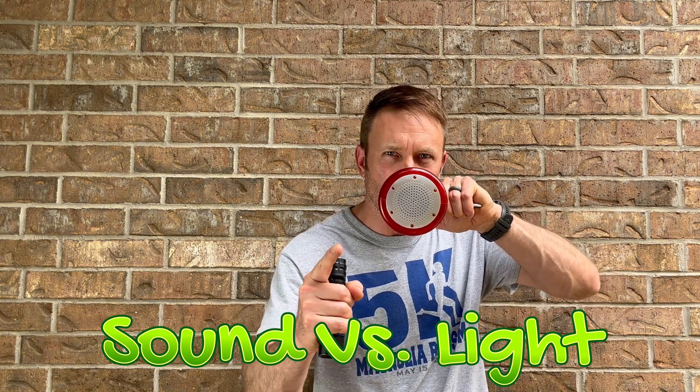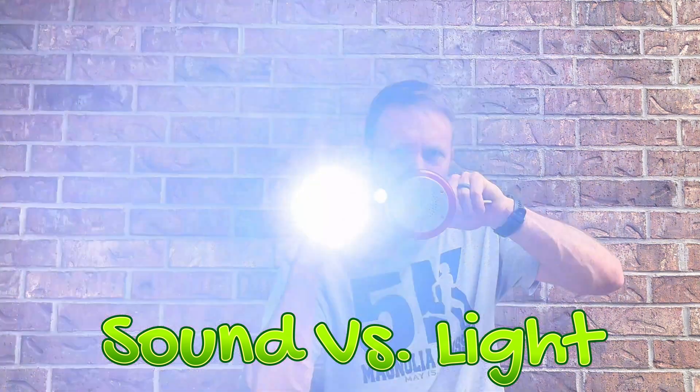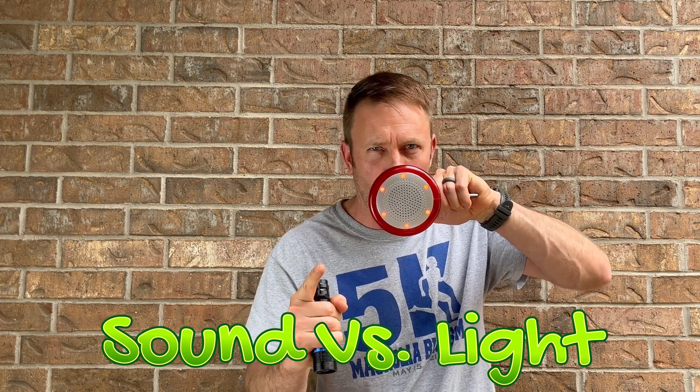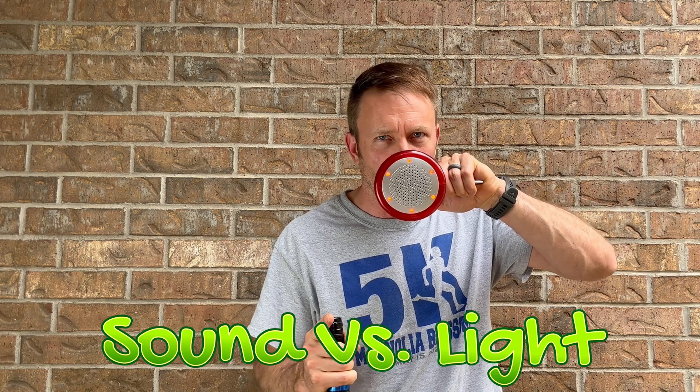Ladies and gentlemen, it's time for the epic battle — a showdown between light and sound. Which one of these two forms of wave energy will outrun the other? Today you watch and you decide which one is the winner.